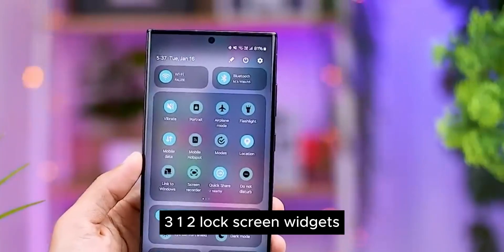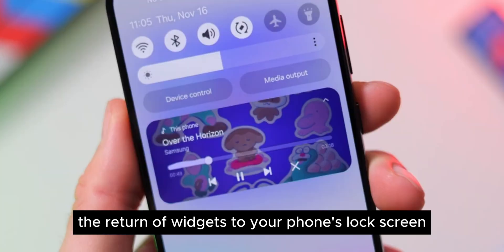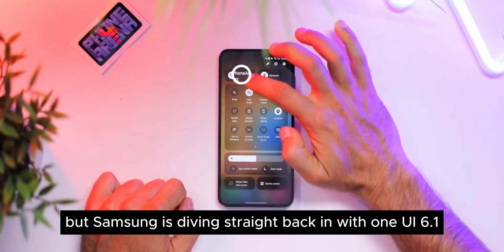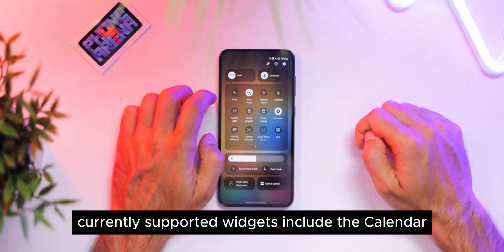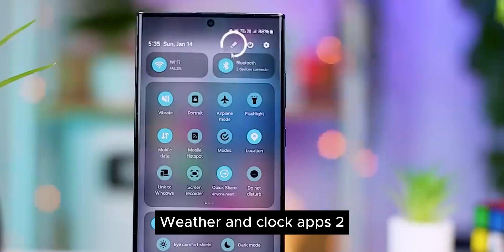Feature 1: Lockscreen Widgets. Google's Android might be exploring the return of widgets to your phone's lockscreen, but Samsung is diving straight back in with One UI 6.1. Currently supported widgets include the Calendar, Samsung Health, Weather, and Clock apps.